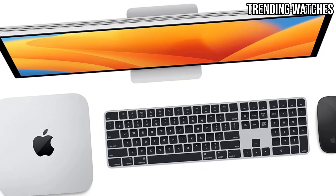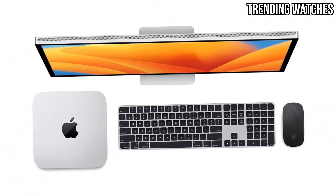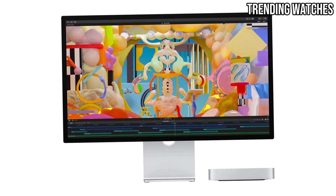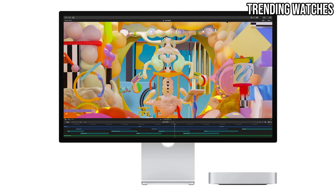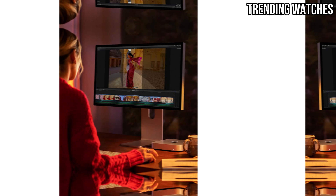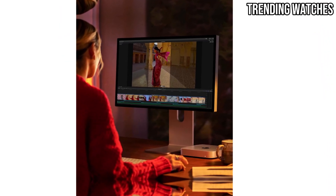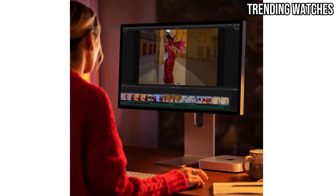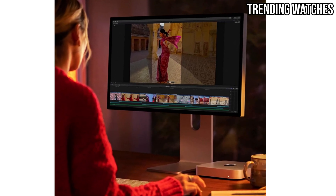One of the biggest advantages of the Mac Mini is its seamless integration with macOS and the broader Apple ecosystem. Whether you're working in Final Cut Pro, using Sidecar with your iPad, or transferring files through AirDrop, the Mac Mini makes everything effortless. The M2 chip isn't just fast — it's also highly efficient.